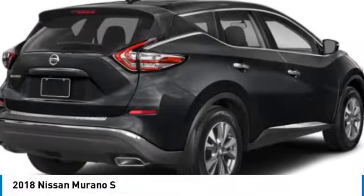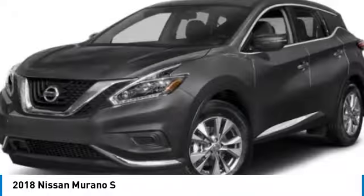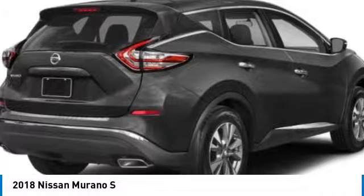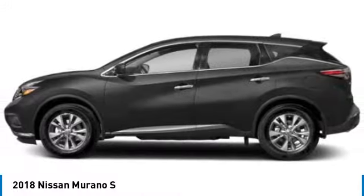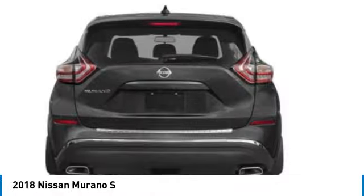Make a great choice today with the 2018 Murano. The peace of mind of award-winning safety, including a 5-star rating for side impact crash safety, comes standard with the Nissan Murano. Great fuel economy and a powerful V6 engine combined to deliver a refined driving experience.